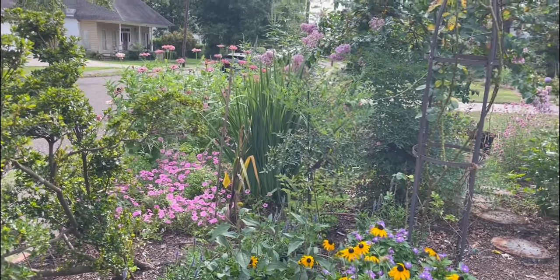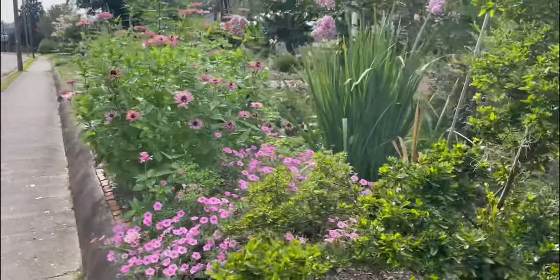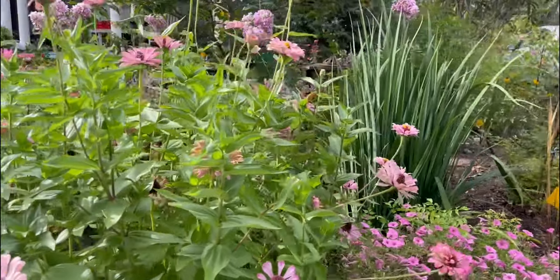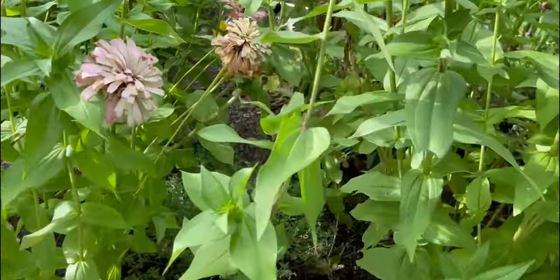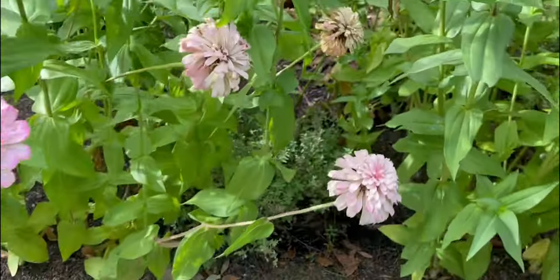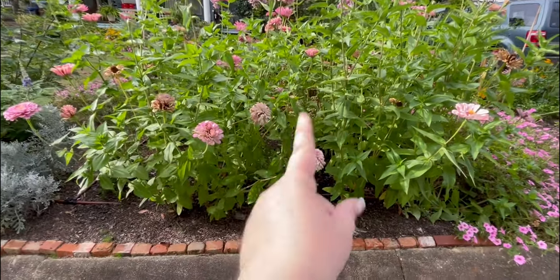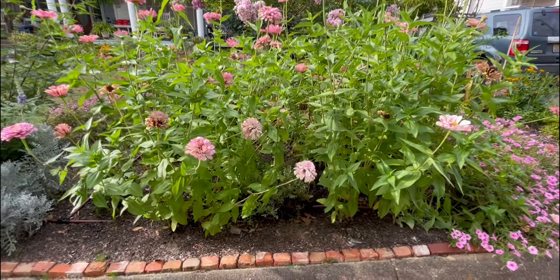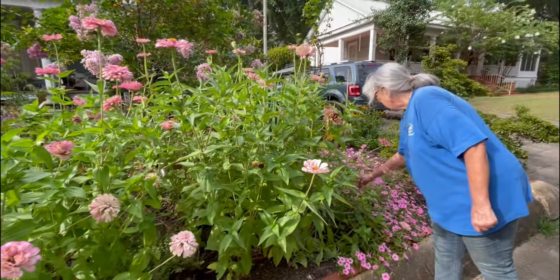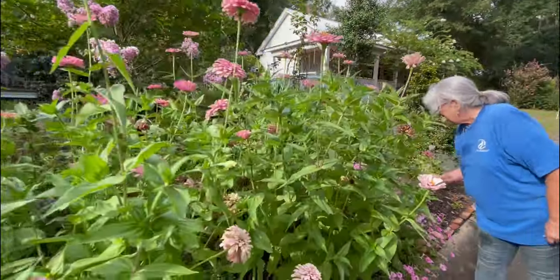Those zinnias are very pretty but just out of control. There's a supertunia there, there's iris, walking lilies. We probably need to come in and cut some of the middle, because there's a catmint in here that is just getting completely eaten. These zinnias are annuals, whereas that catmint should come back, so I would cut some of the zinnias away from that catmint so it doesn't die. You could come out and pick a whole bouquet of pink zinnias and still have plenty.